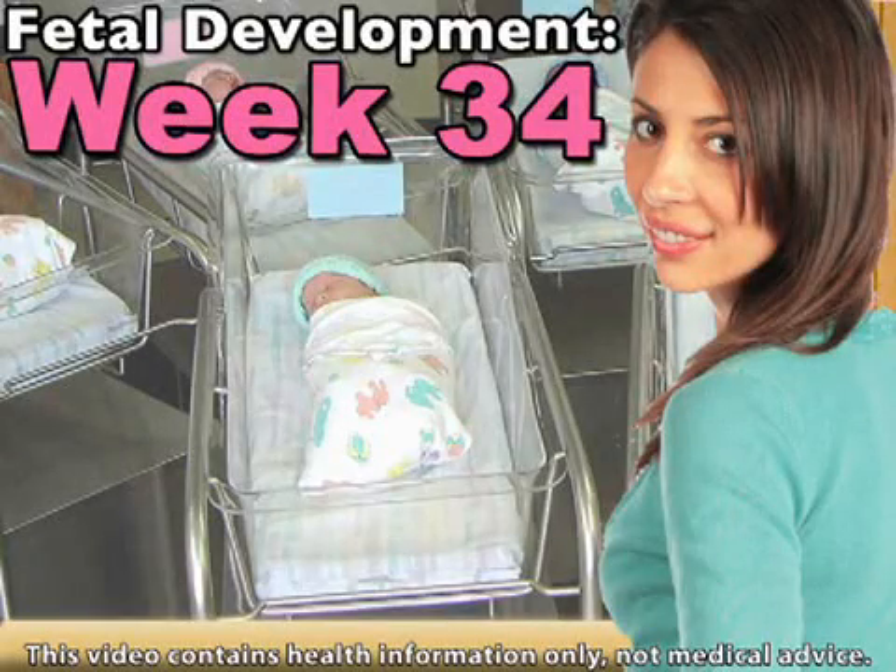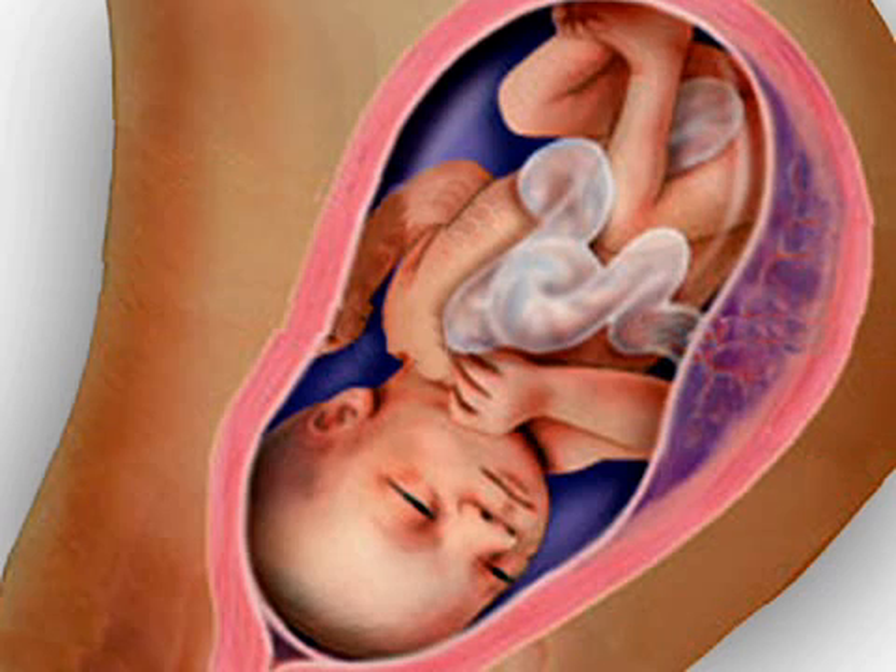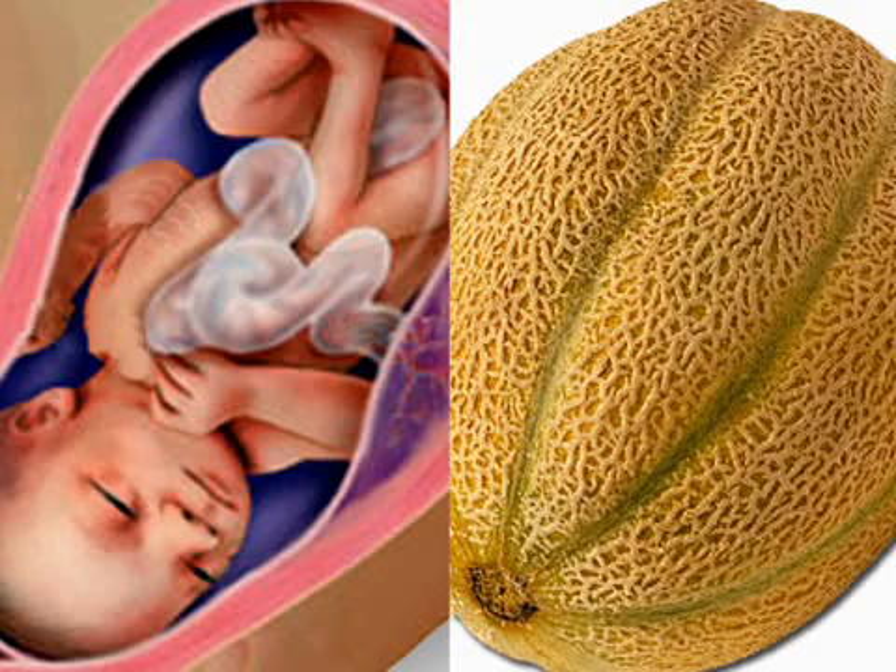Good news for moms concerned about preterm labor — most babies born from here on out do just fine. Your baby has likely turned head down with the head against your pubic bone, which is the most common presentation for delivery. Most 34-week-old fetuses measure about 18 inches and weigh 5 pounds or so. Picture a cantaloupe and you've got the idea.